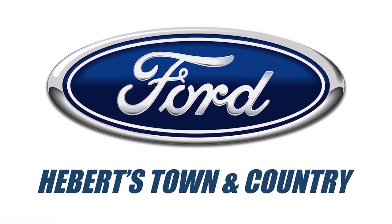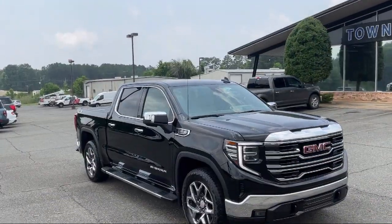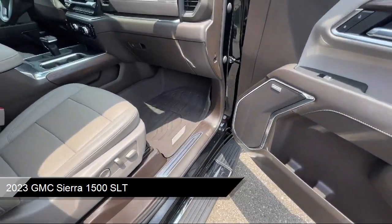Welcome to Abare Town & Country, Ford of Minden. Here's a look at one of our great vehicles for sale. It comes equipped with Navigation, Automatic Emergency Braking, and Push Button Start.